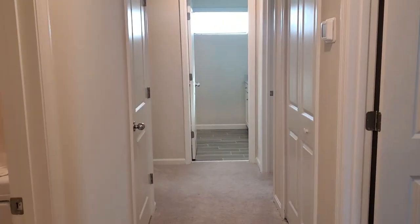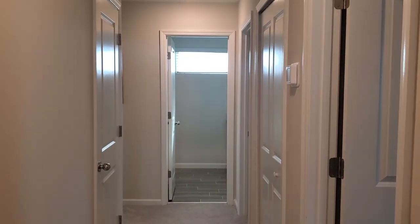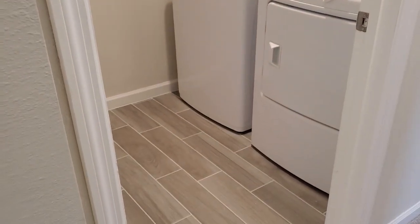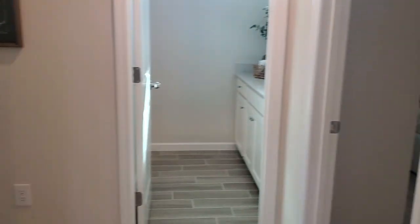Down the hall, we have bedrooms two, three, and four, a full bath, and a second-level laundry room. There's an HVAC closet here on the second level and a hall linen closet.